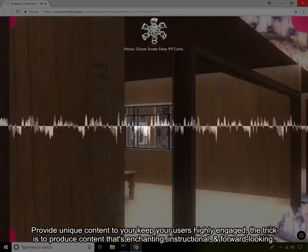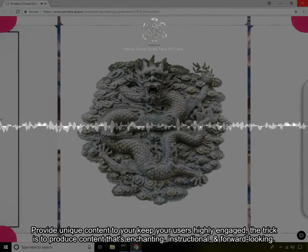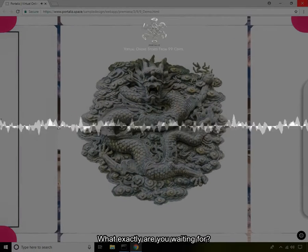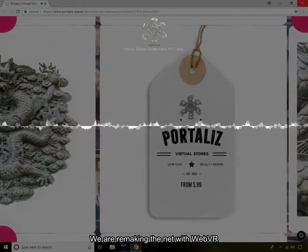Provide unique content to keep your users highly engaged. The trick is to produce content that's enchanting, instructional, and forward-looking. What exactly are you waiting for? Email us and let's get going on your project. We are remaking the net with WebVR.